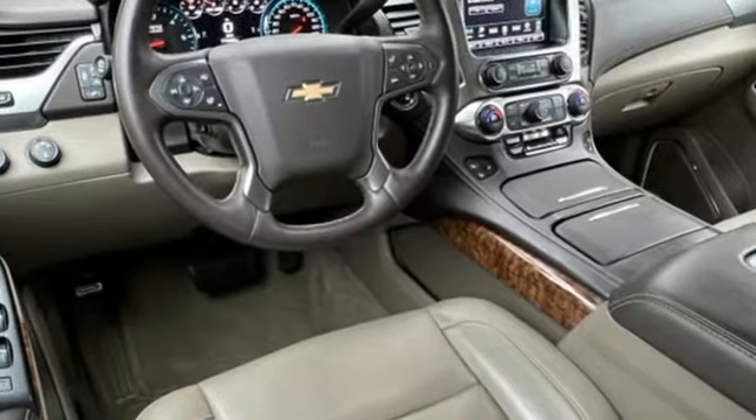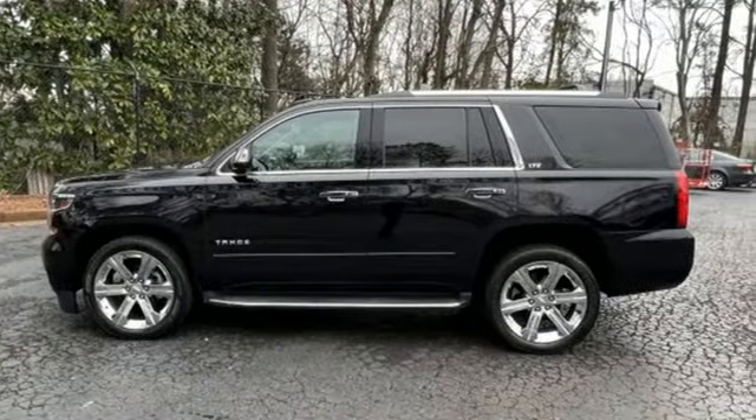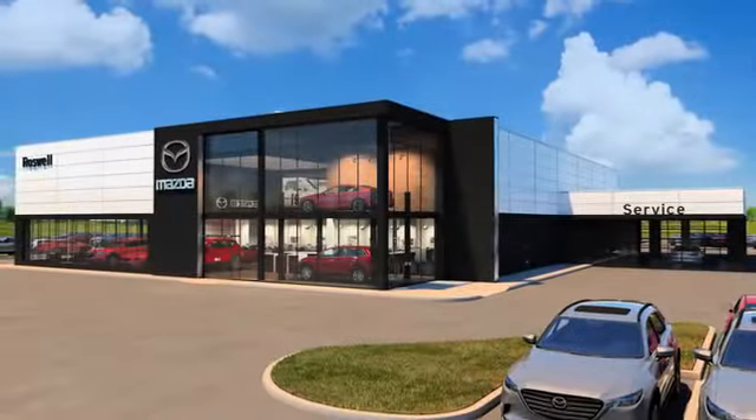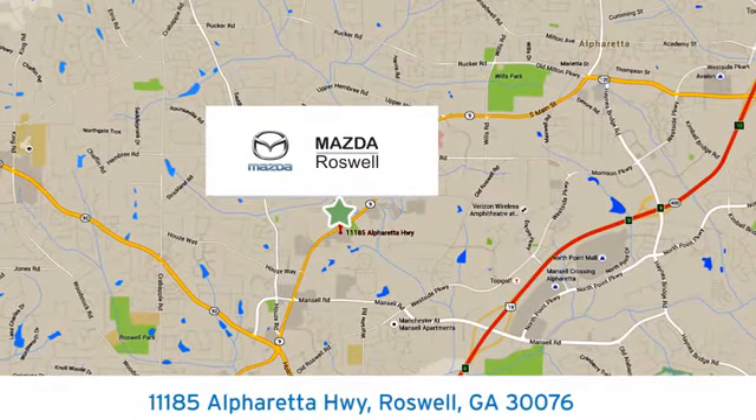There's more than a century of ingenuity and significance in every Chevy. Hurry in today and see it for yourself. For your cure for the common commute, visit today. We're conveniently located at 11185 Alpharetta Highway in Roswell, Georgia.